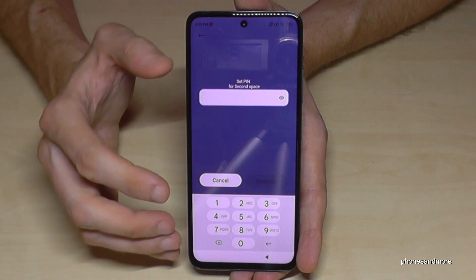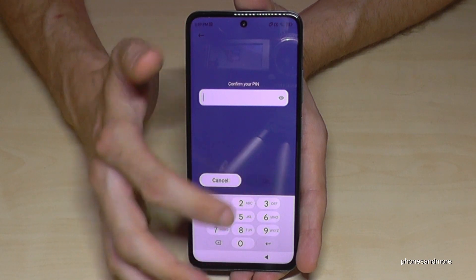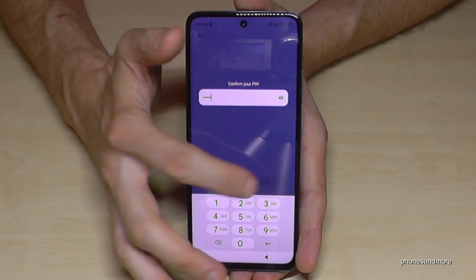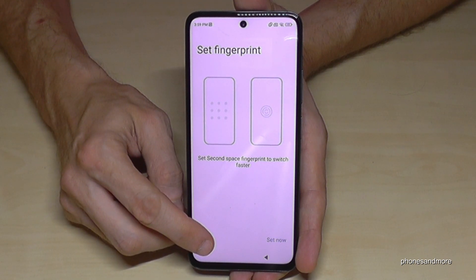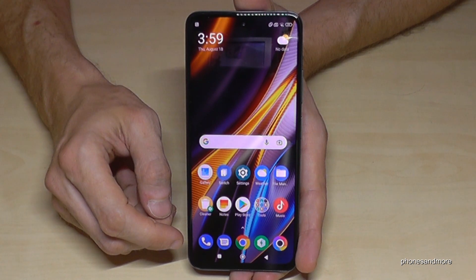Go to the next step and enter the code for the second space. I would choose four times the nine. Confirm, and after that you can also set up a fingerprint if you want. I recommend that, but it takes a bit too much time to show here.